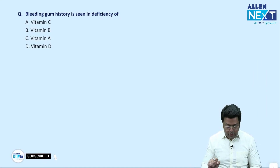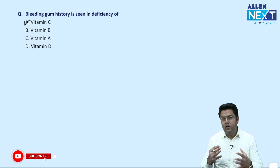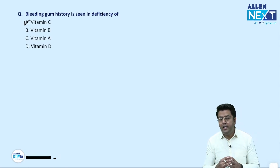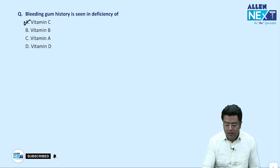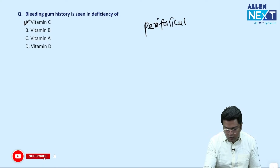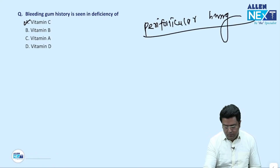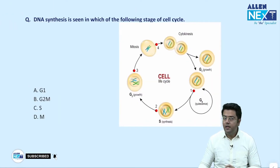Bleeding gum — very simple — it is vitamin C deficiency. The other important feature of vitamin C deficiency you must know is perifollicular hemorrhage, that is bleeding around the hair follicle. If the question was about bleeding gum, then vitamin C is the simple answer.